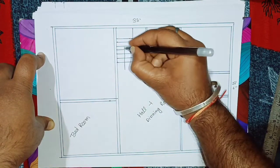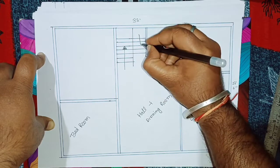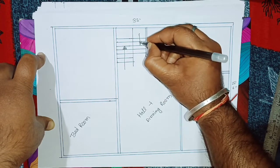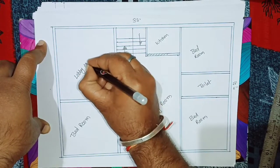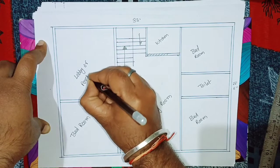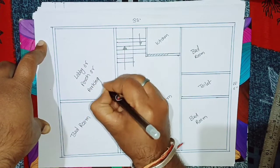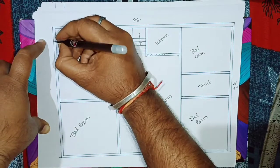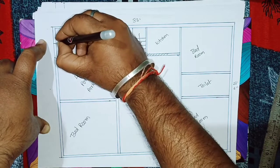यह अपना hall plus dining है। Staircase है अपना, इस side से start है। यह अपना lobby portion है, lobby और porch। और आप इसको parking भी बोल सकते हो। Main entrance जो है, अपना वो इस side से, यह main entrance है।